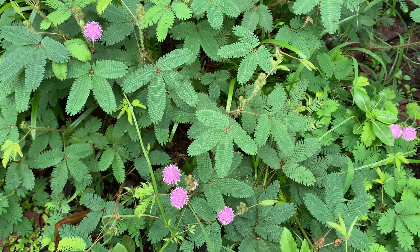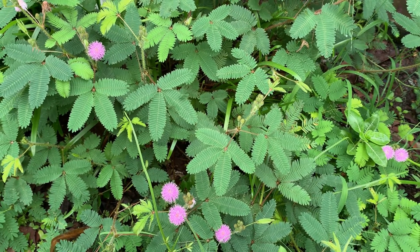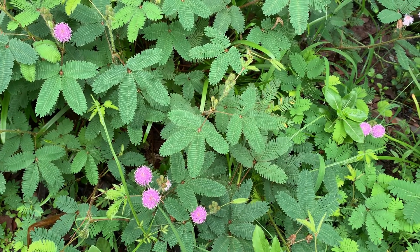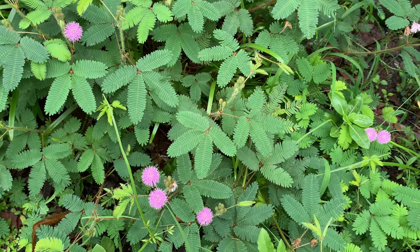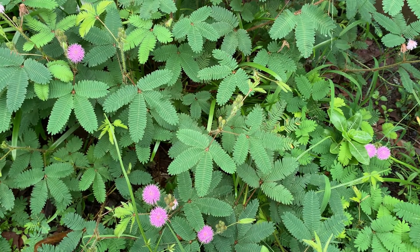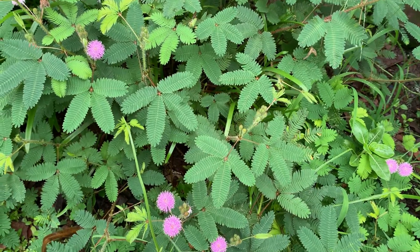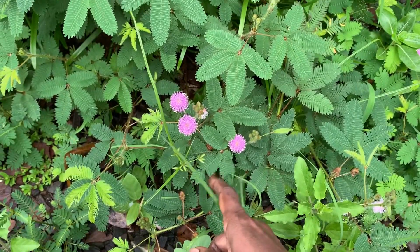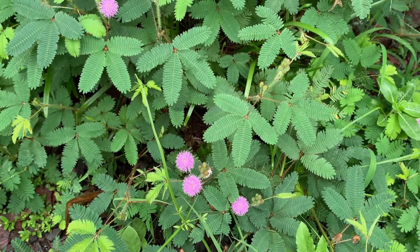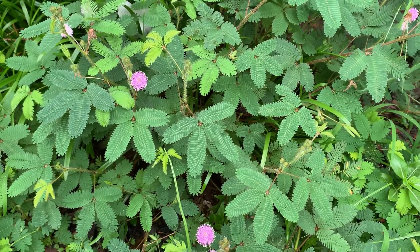Welcome to KB's Plants and Orchids. This is the Mimosa pudica plant, which is a creeping plant belonging to the legume family Fabaceae. It is often grown for its curiosity value because the compound leaves fall inward and droop when touched or shaken. You can see here how it folds, and after some time it will regain its normal state.